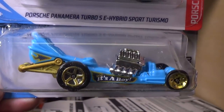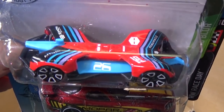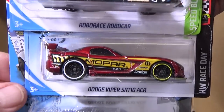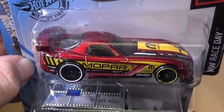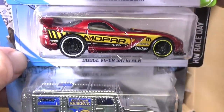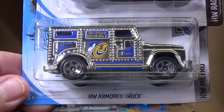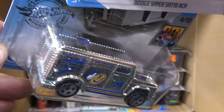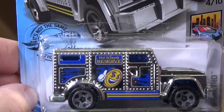There's Diaper Dragger. Robo Race Car. Dodge Viper SRT-10 ACR. A lot of cardboard dust, and the HW Armored Truck.